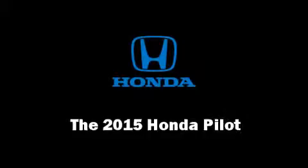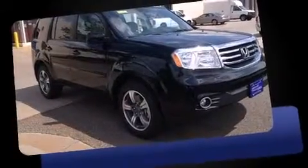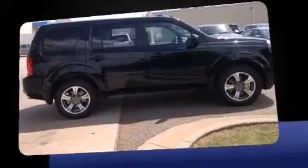Climb inside the 2015 Honda Pilot. A 3.5-liter V6 engine pairs with a sophisticated 5-speed automatic transmission, and for added security, Dynamic Stability Control supplements the drivetrain.